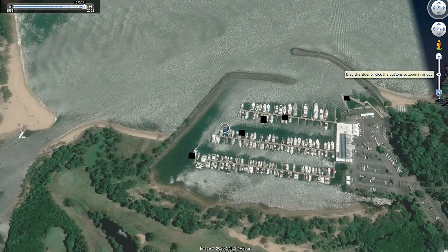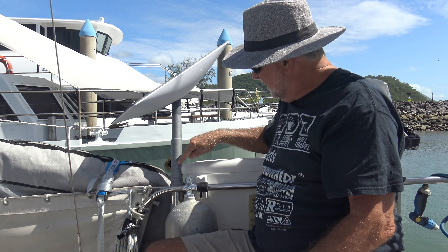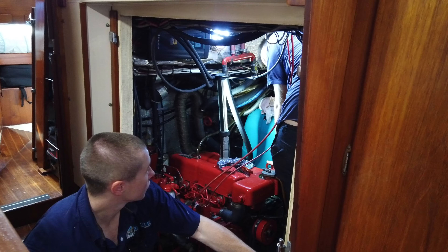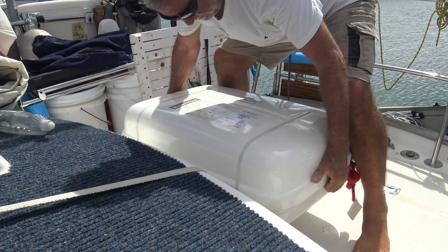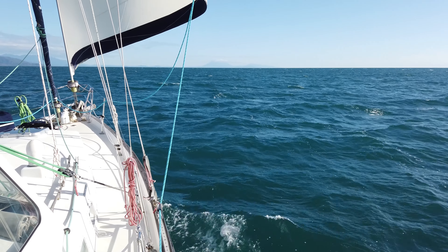In this episode we sail into a marina where the boat work continues: dinghy davit hangers, mount the Starlink, up the mast for the wind transducer, fix the swim ladder and refrigeration, fit a new life raft, load provisions, squeeze in some socialising, then we sail again.